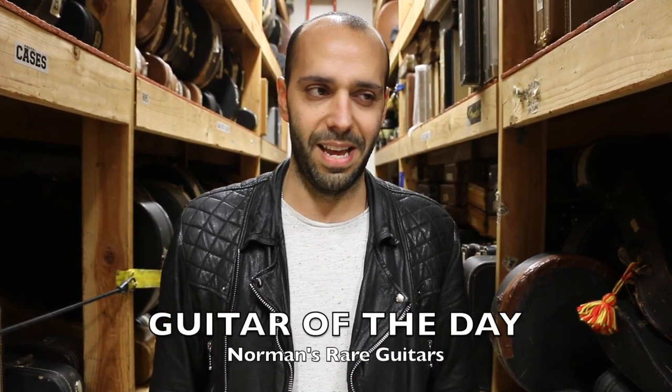Hey everybody, Mark Agnesi here in the back room of Norman's Rare Guitars. Welcome back to a brand new week of Guitar of the Day.